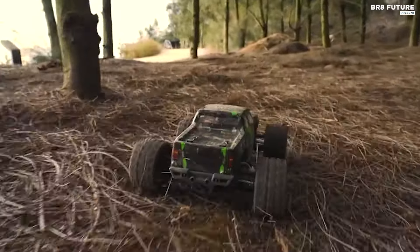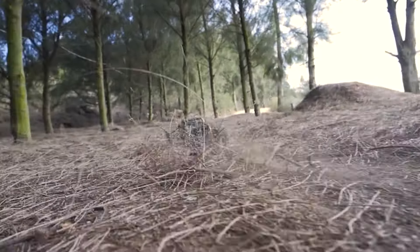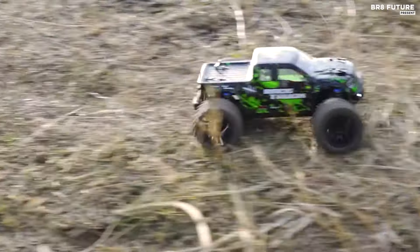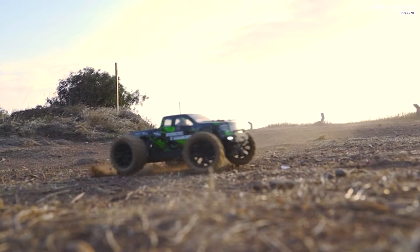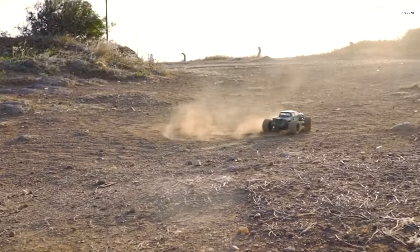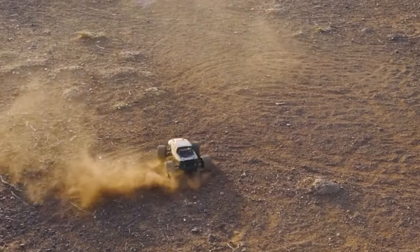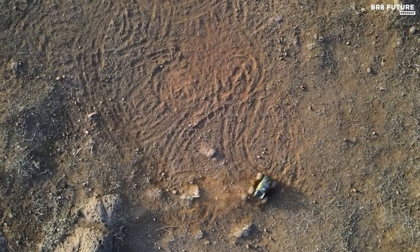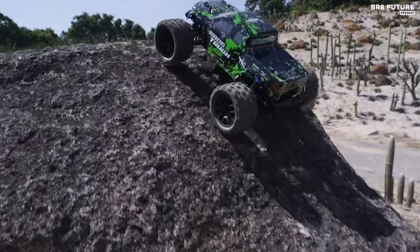Ideal as a gift for both boys and adults, it promises endless hours of enjoyment. Equipped with a 2.4GHz full-function proportional radio control system, it offers a stable control range of up to 280 feet. Its reliable transmission ensures seamless operation with functions for forward, brake, and reverse, enhanced by splash-proof electronic components that transform it into a true all-terrain vehicle. Whether tackling grasslands, sands, or rugged terrain, this truck delivers reliable performance.